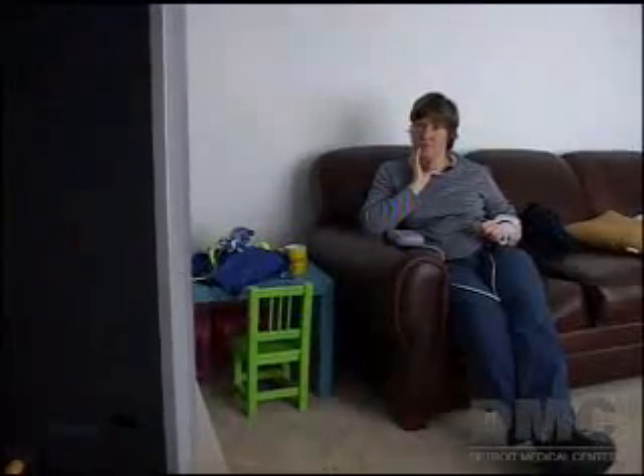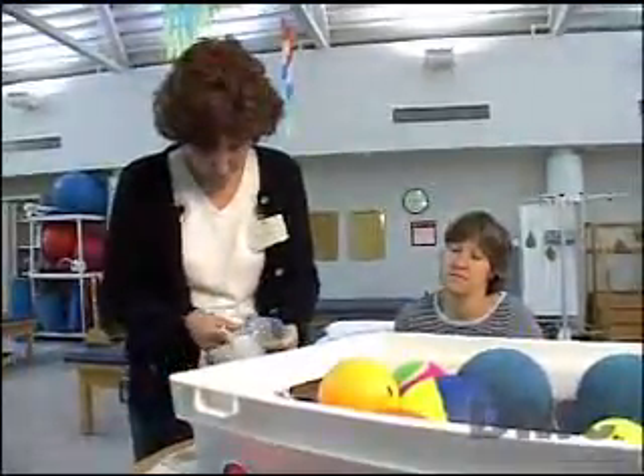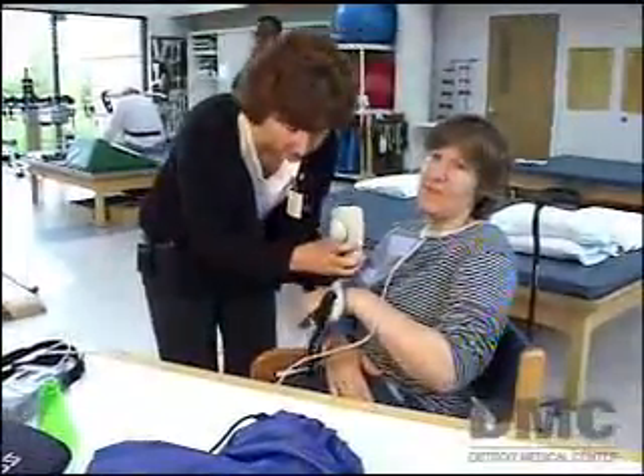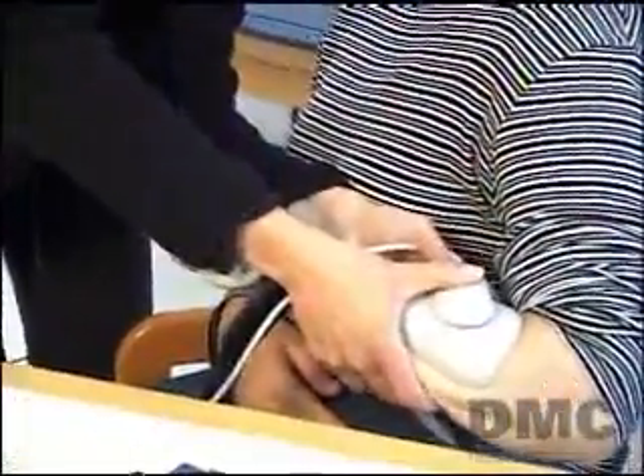41-year-old Elaine Heaton was seriously impaired by a stroke that resulted in her left hand being paralyzed. She tries to live a normal life as a mother and carry on as she did. Elaine has been able to meet the challenge thanks to a powerful new technology at the DMC's Rehabilitation Institute of Michigan, one of the first facilities in the nation to offer it.